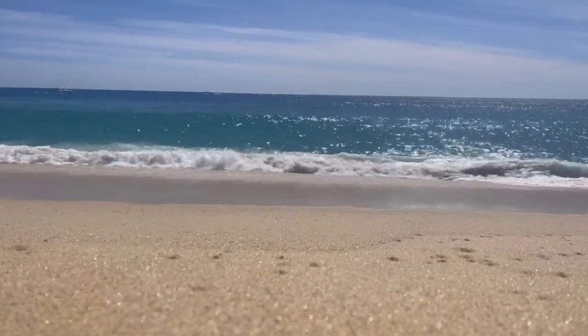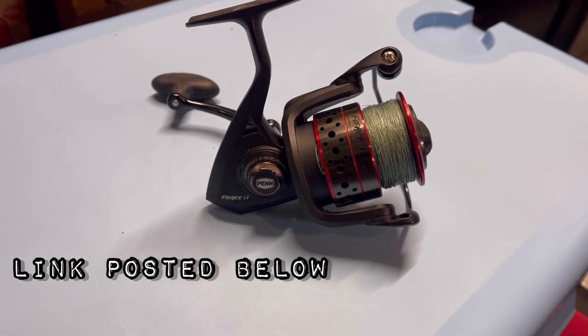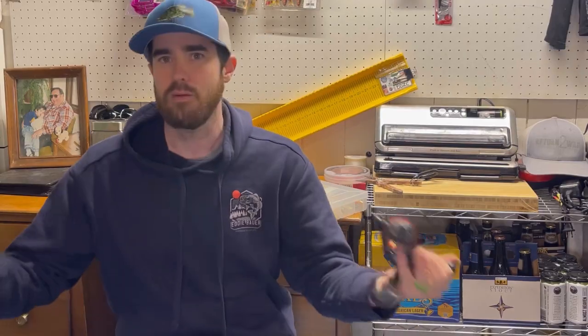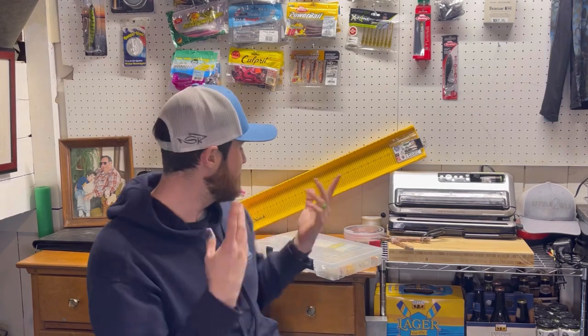You obviously need a reel, and since it's saltwater, I recommend a saltwater reel. After fishing I rinse my reels off to remove any salt and sand to keep them clean. This is the Penn Fierce 2 — there's also a Fierce 3 on the market. You can get these pretty affordably, around 80 bucks for a good saltwater reel. It's not just for saltwater either — you can use it in freshwater as well. In fact, this exact rod-and-reel setup is what I use on my kayak for hair jigs and shaky head fishing.